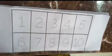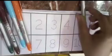Counting 1 to 10. Colors: green color, brown color, sky blue color, orange color, green color, pink color.